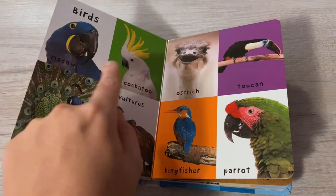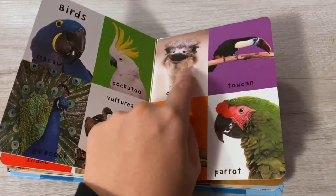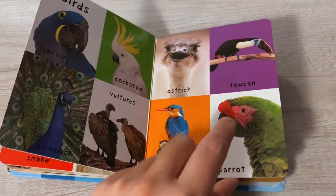Birds: macaw, cockatoo, peacock, vulture, ostrich, toucan, kingfisher, parrot.